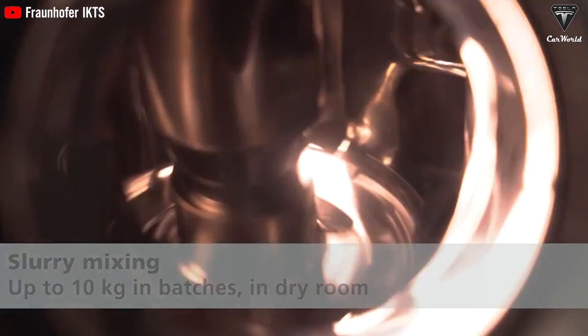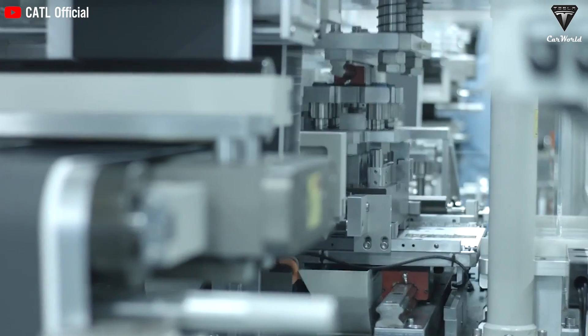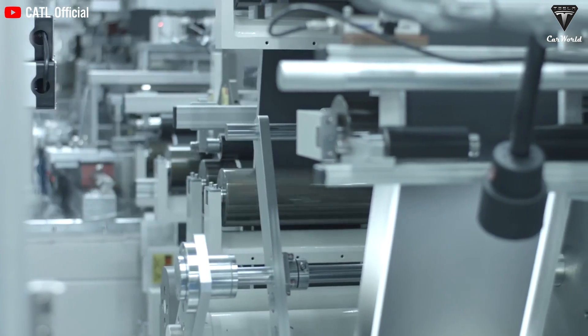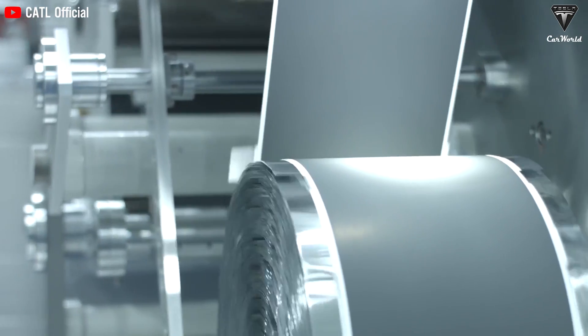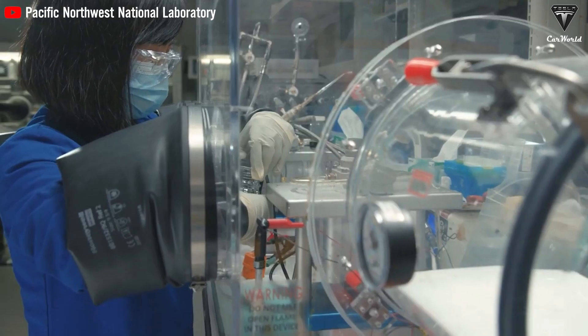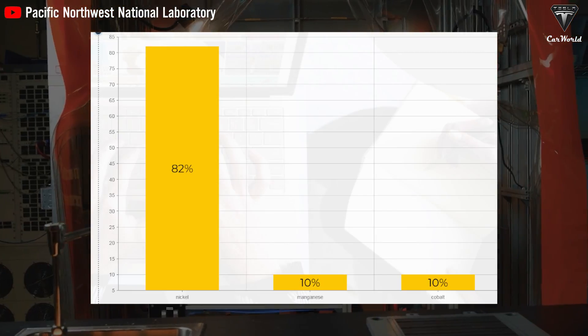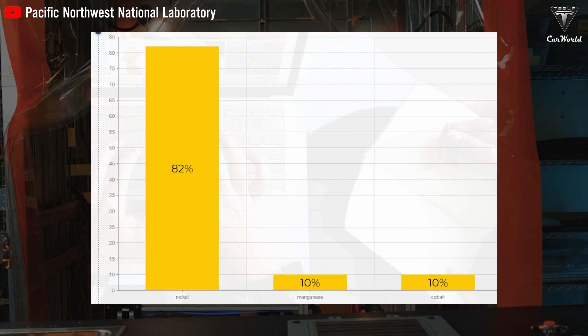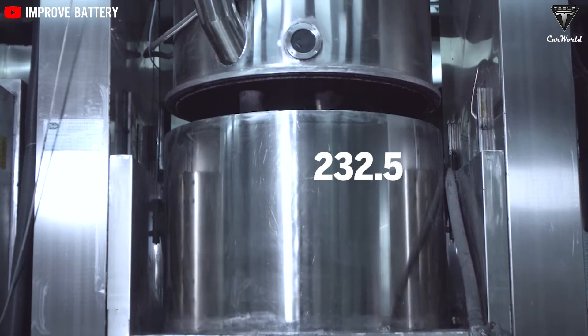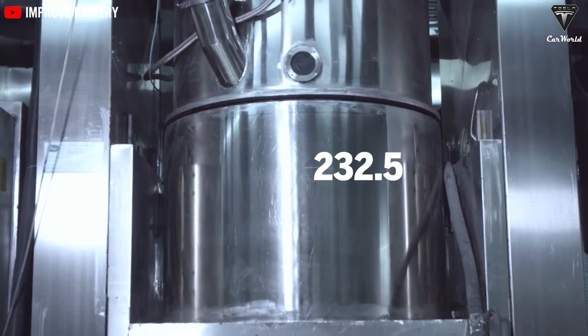Regarding the anode, it's made of natural graphite and doped with a small amount of silicon, similar to the Gen 1 positive electrode. Testing of the first-generation 4680 cells showed that they used NMC-811 cathode chemistry — 80% nickel, 10% manganese, 10% cobalt — with an energy density of 232.5 watt-hours per kilogram.